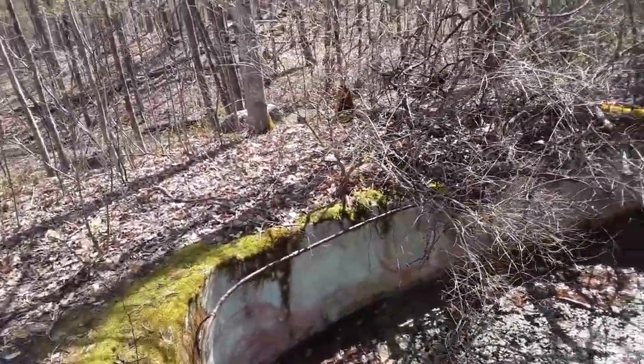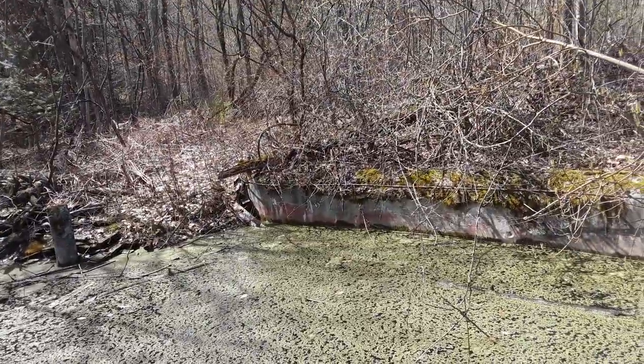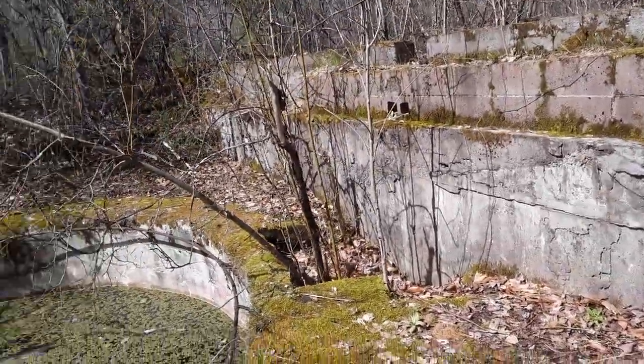Today I'm out in the woods of Chester checking out the railroad arches — you can see that in my previous video. I stumbled across this abandoned building out here in the woods.